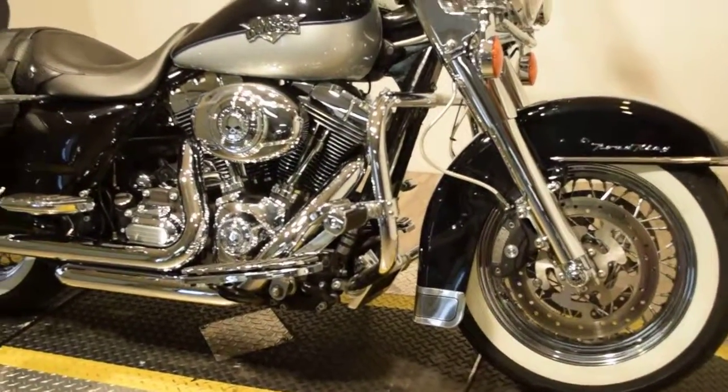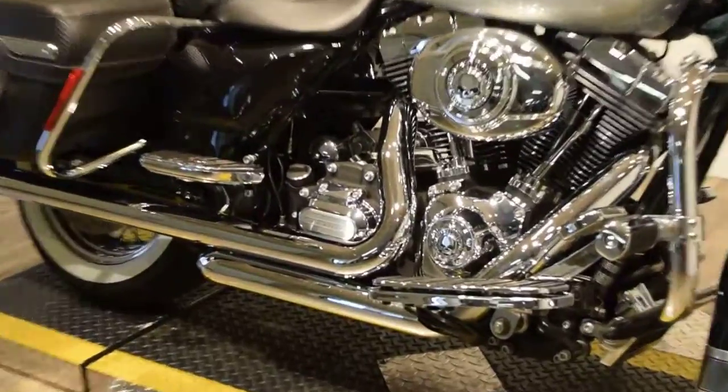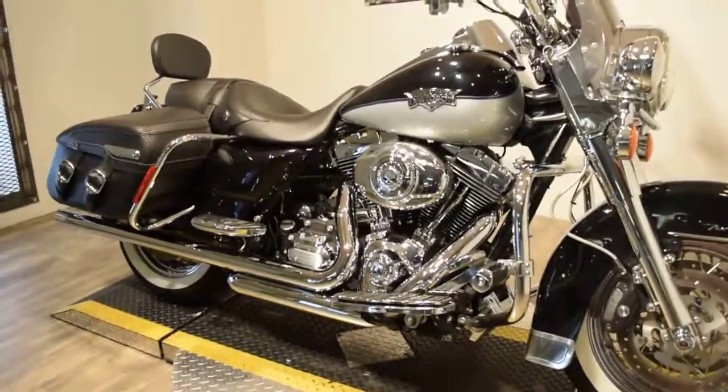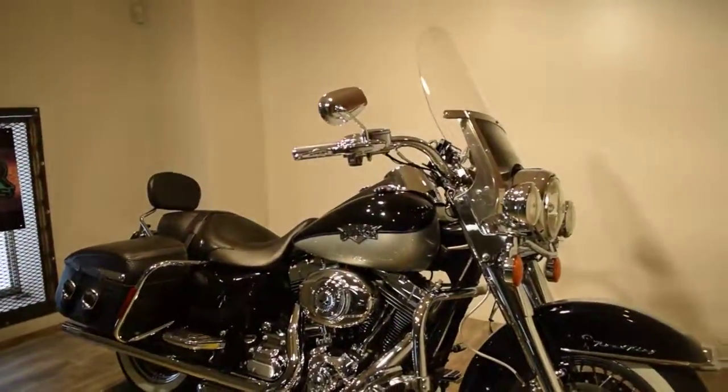It's got heated hand grips, passenger and driver floorboards, highway crash bars, pegs. This bike is set up. It's got a nice big windshield as well.